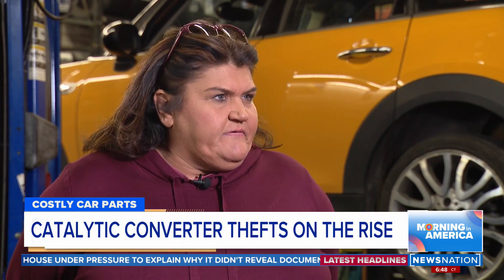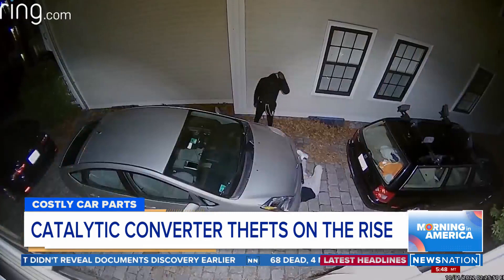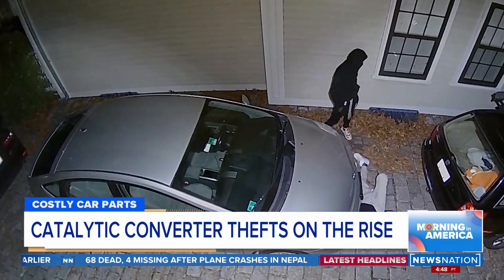I've had a customer that has had three converters stolen on their car within six months. You never think it's going to be your car until it is. And it took them a minute and 20 seconds — that's how long it takes thieves to get under the bottom of your car and saw out a catalytic converter and run off with it.